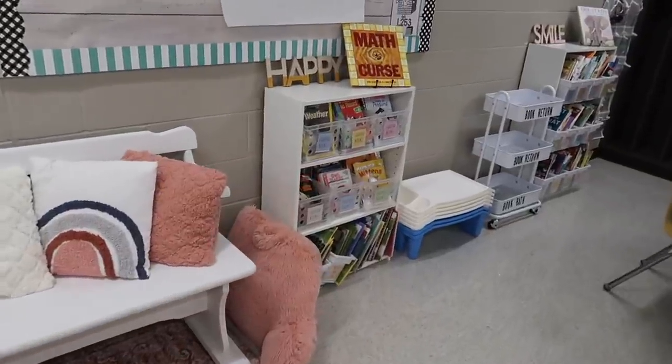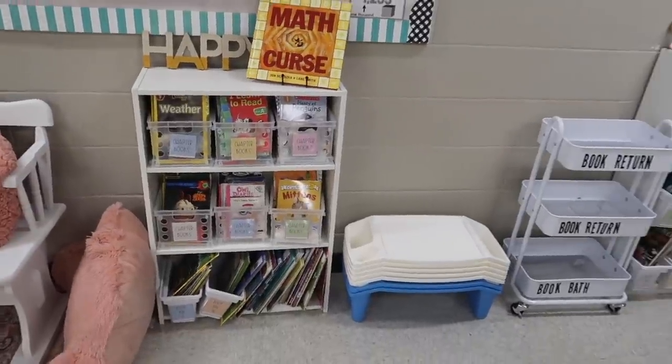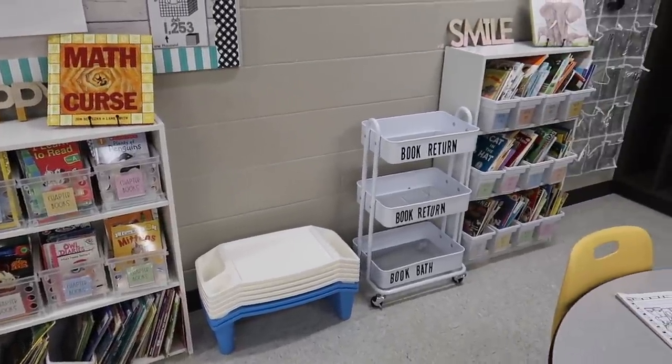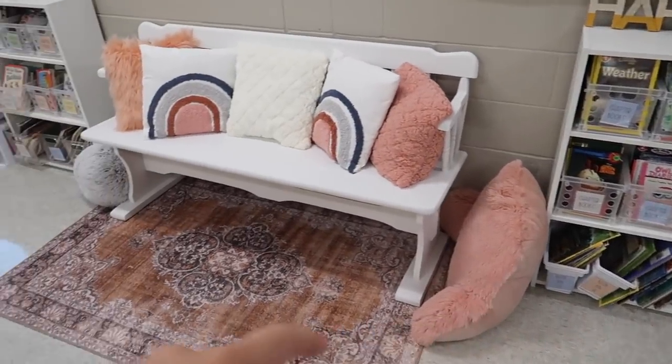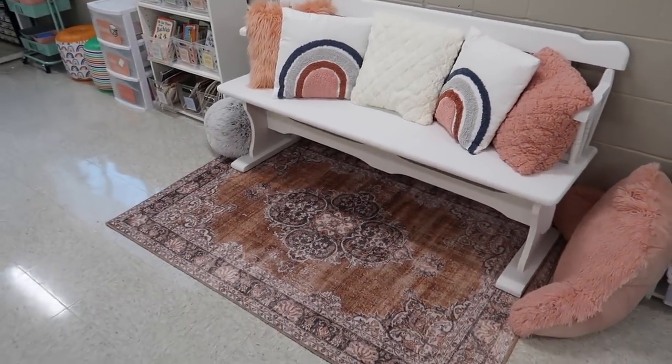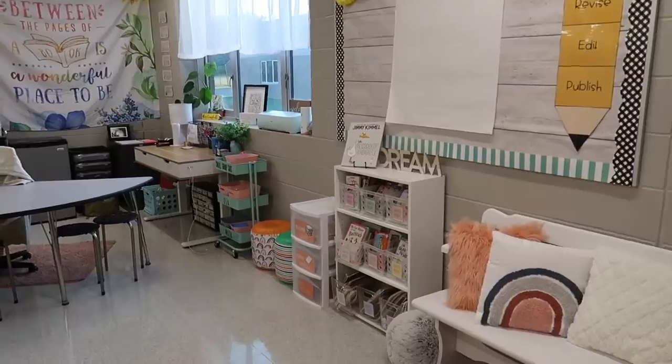Coming over here we have another bookshelf, our book return carts, our lap desks, and then just some other cozy stuff for them to sit with when they read. This rug is from Well Woven.